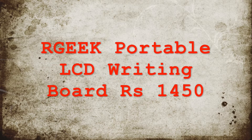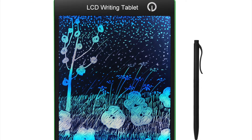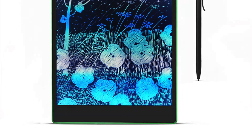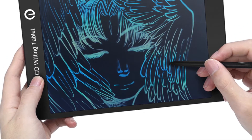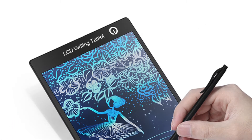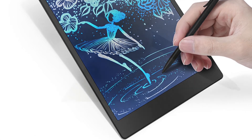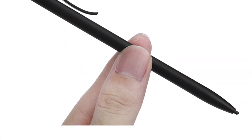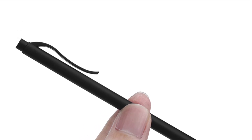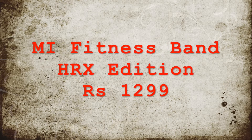Number five, we have the RGeek Portable LCD Writing Board, which costs ₹1,450. This is a pressure-sensitive LCD writing board with a screen size of 9.7 inches. It is suitable for designers, professionals, students — basically anyone. It's eco-friendly as it helps you save paper, it's lightweight and easy to carry in any bag, it's got a three-watt watch battery which is easily replaceable, and comes with a cool-looking stylus.